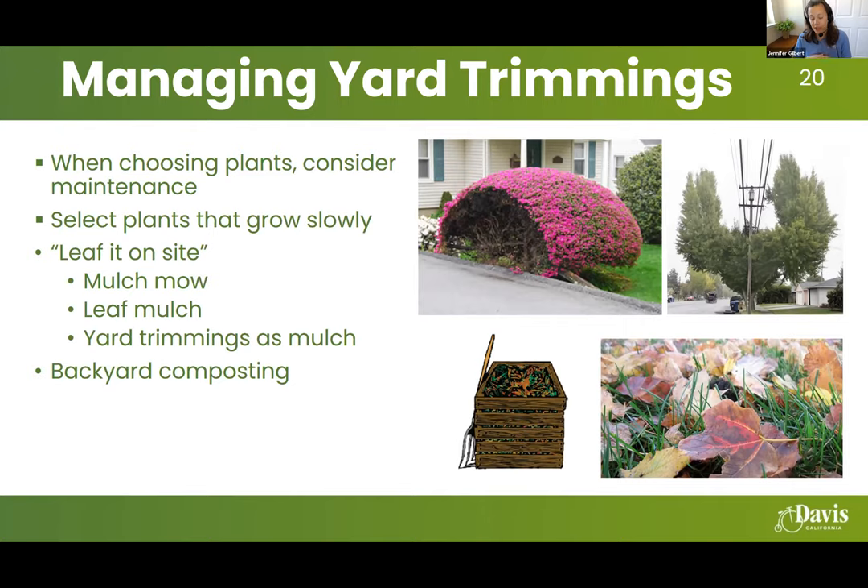You can also use yard trimmings as mulch — as you're pruning, chop them into small pieces and drop them on the ground right under a bush. It builds up the mulch layer and returns nutrients to the soil bank. Backyard composting is another fantastic tool for a sustainable garden. We had a class on backyard composting last week and the recording has been posted online.